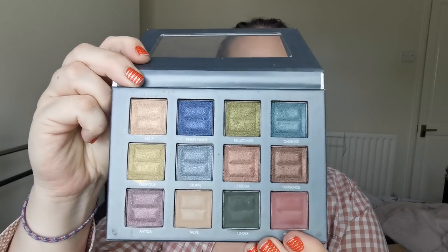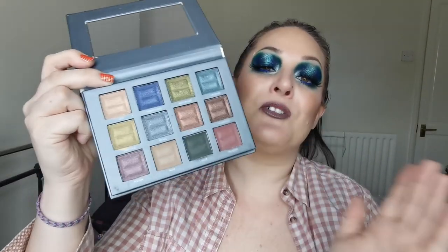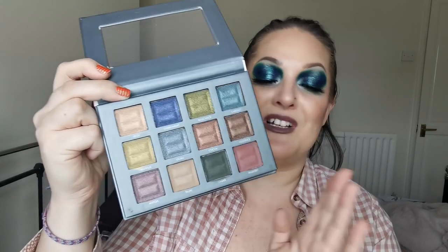Moving on, we have Bella Pierre and it's the 12 Colour Pro Jewel Eye Palette. I know that they perform beautifully, however I really just don't reach for this palette. I don't find it inspiring at all really. So yes, that one's going to go.